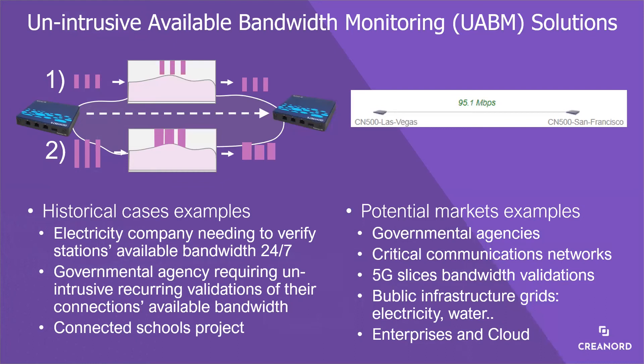Thinking about the potential commercial market for UABM, it is not difficult to come up with a long list of use cases where this capability would make sense at reasonable cost. The bottom right of the slide lists just a few examples from different markets where demand for such measurement capability clearly exists.